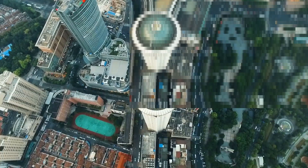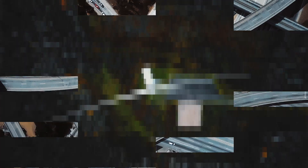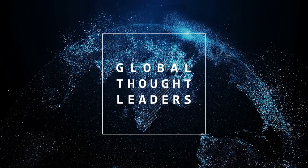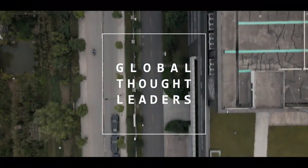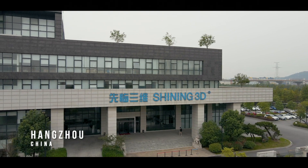3D scanning technology helps people store the physical world into 3D content information in an easy and efficient way. Shining 3D focuses on the development of high-quality 3D digital technologies, making high-tech accessible to more users by offering end-to-end solutions at a reasonable cost.